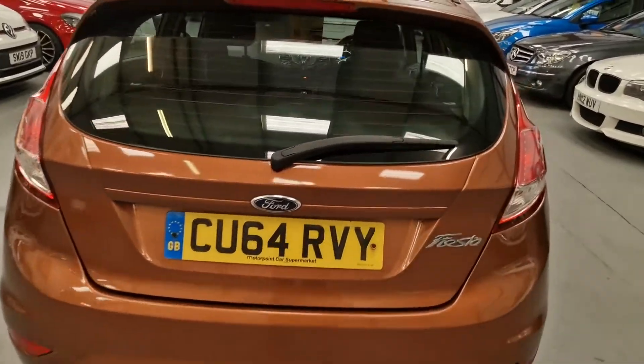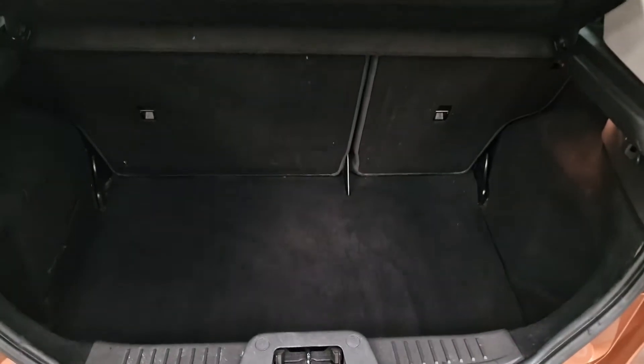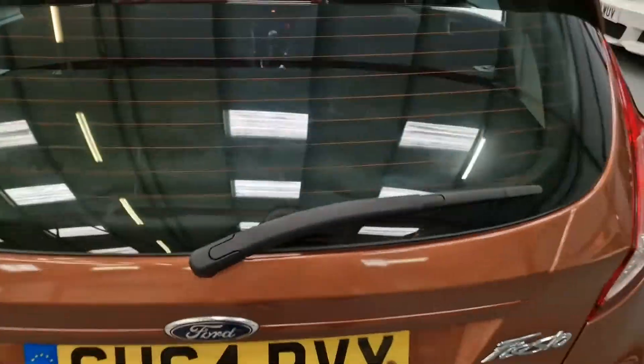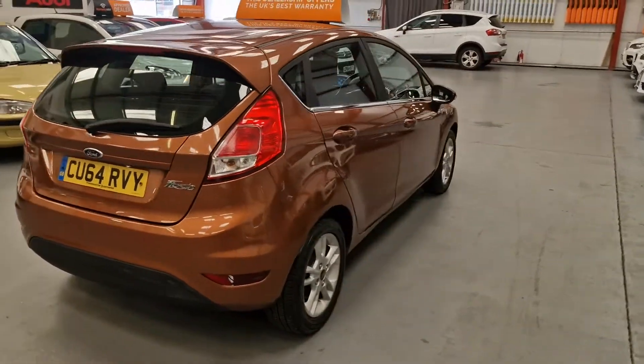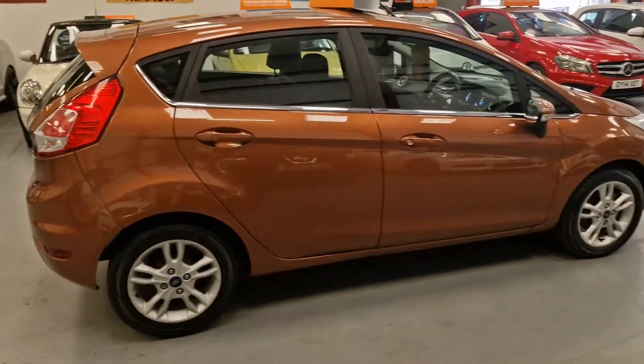Nice size boot for a little car. To be honest, it's very, very surprising how much space there is in a Fiesta, and with it being a five door, it still ticks all the boxes for a family car as well.